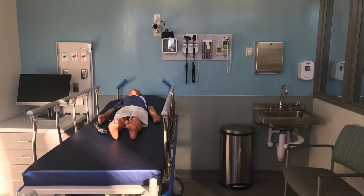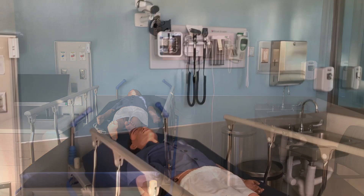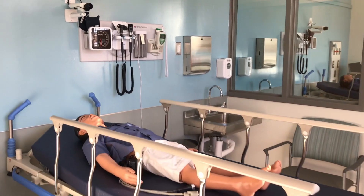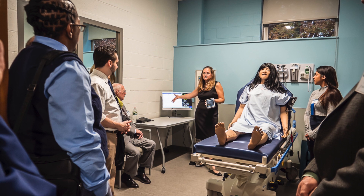The clinic space also includes two simulation rooms where students can practice continuity of care using a team-based approach. Each interaction is recorded through our control room so that the student and instructor can debrief on the interaction through careful analysis.